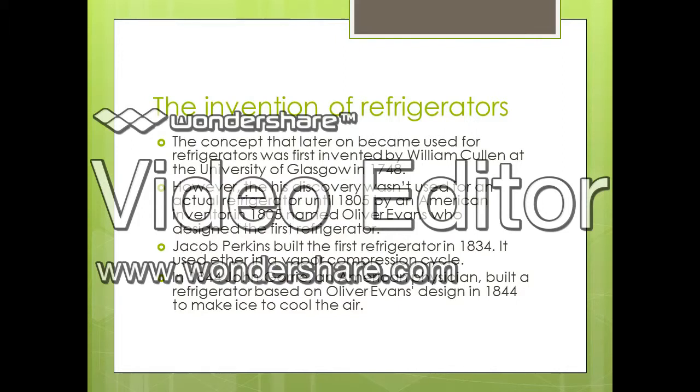William Cullen was an inventor at the University of Glasgow who discovered the concept of making things cooler by using a refrigerator in 1748. Although he discovered the concept of using an object to refrigerate things, he did not put his idea much to use.